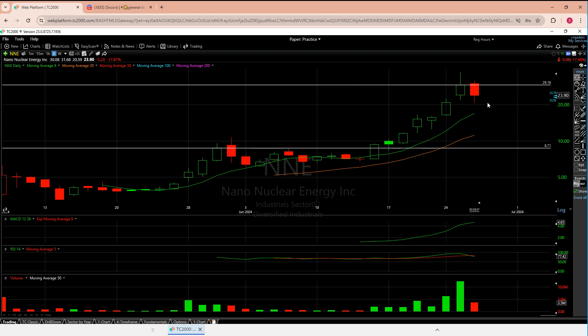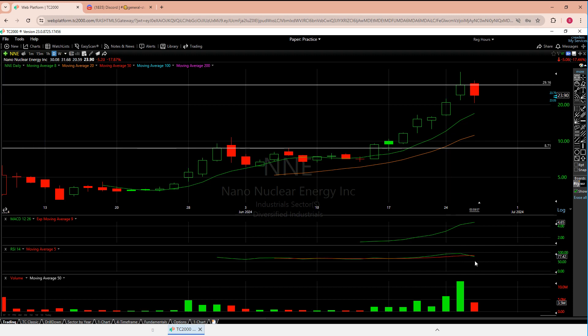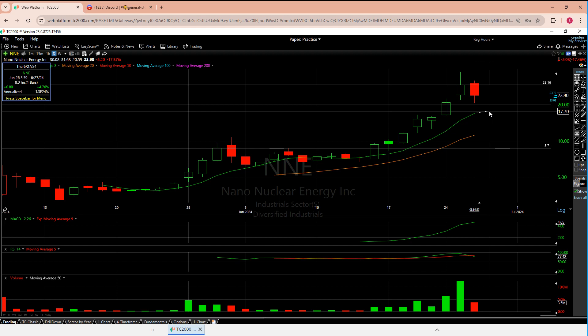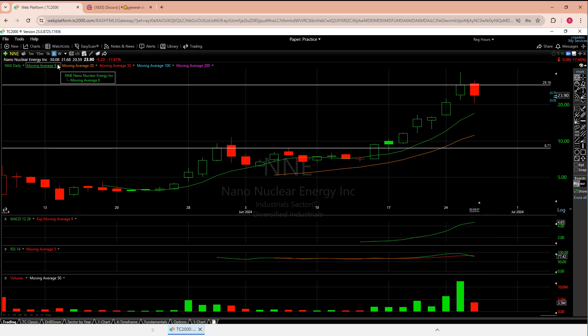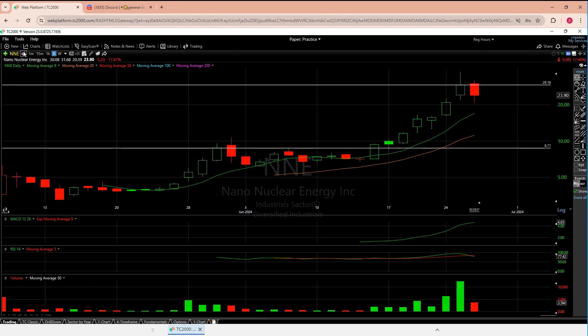RSI was super high — 94 that day, 91 the next — so it makes sense we need to come down. Right now it's still healthy. Even if we fall as low as 17, as long as we're over the eight moving average it's technically bullish in my eyes. That said, no one wants to drop from 24 to 18 — that's almost a 20% drop. I might actually chapter these two together: it makes sense that LTBR made a move when NNE lost its candle.